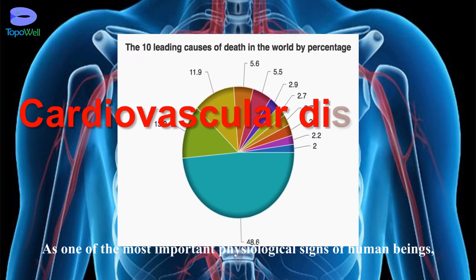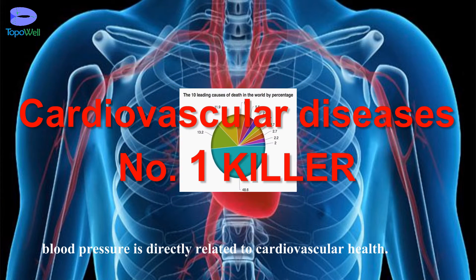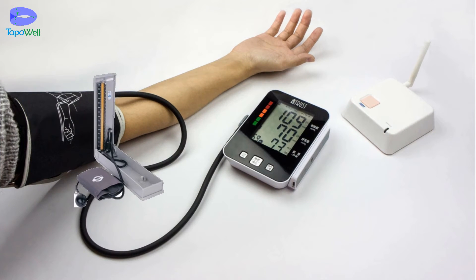As one of the most important physiological signs of human beings, blood pressure is directly related to cardiovascular health. Oscillatory and oscillometric methods are commonly used to measure blood pressure.